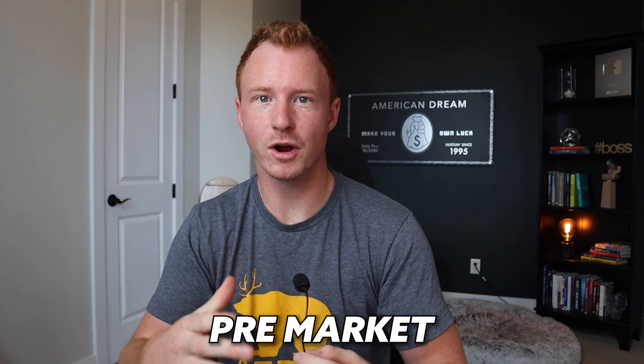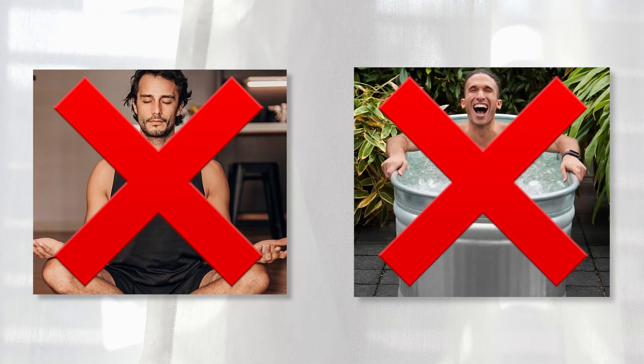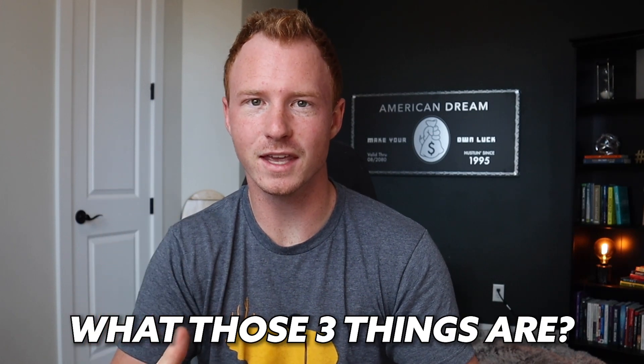When it comes to creating a winning pre-market trading plan, there's always three things I like to do. And no, it's not meditating, it's not taking an ice bath, it's not doing all this other stuff you hear people talk about. I'll be breaking down what those three things are in just a second.